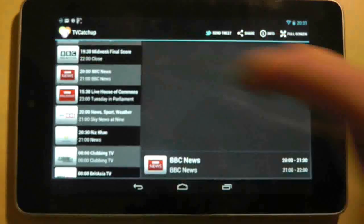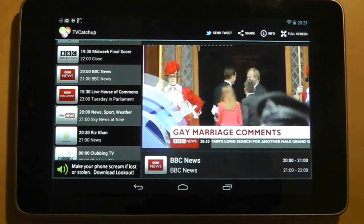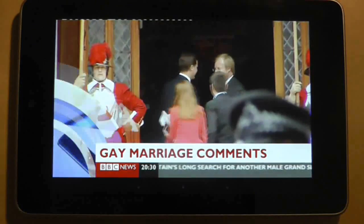As you can see here, I'm literally flicking through channels and the app and its streaming capacity cope very well. It's very reliable too and so far the connection has never dropped out — a fate that so many streaming sites suffer from.